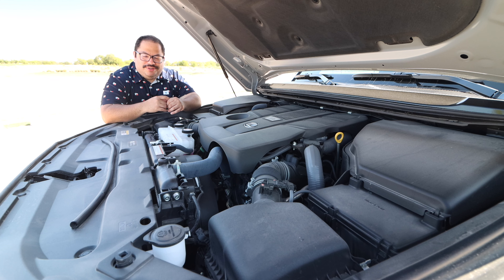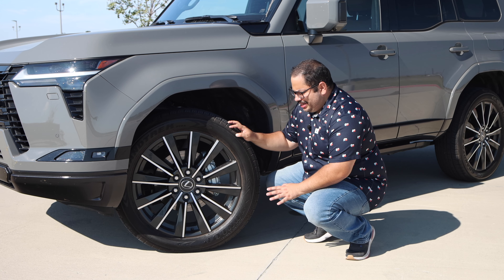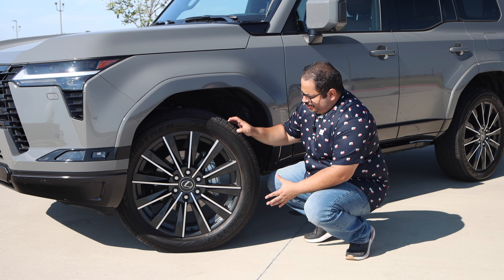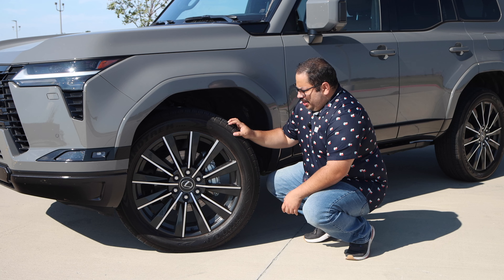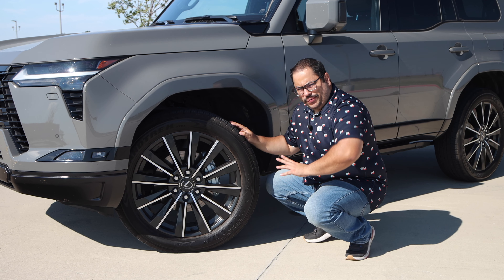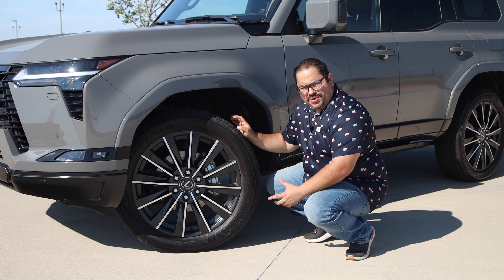The wheel and tire package features a massive 22-inch wheel wrapped in 265/50 Dunlop Grand Trek tires. I love the design but I think the 22 is a little too big — a 20 with a meatier tire would be nicer. The road noise was virtually non-existent and the feel of what the tire was doing was good. However, the suspension, chassis, and body were not communicating well together with this big wheel and thin sidewall combination.